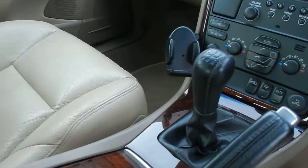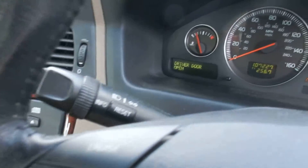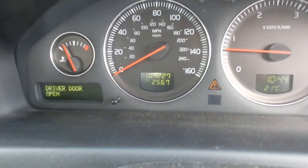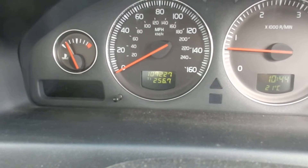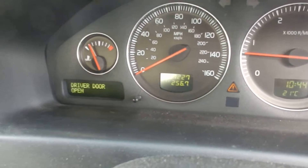Five speed manual gearbox. Mileage on the car: 107,227. The only message is the driver's window doesn't open. It does come with two keys.